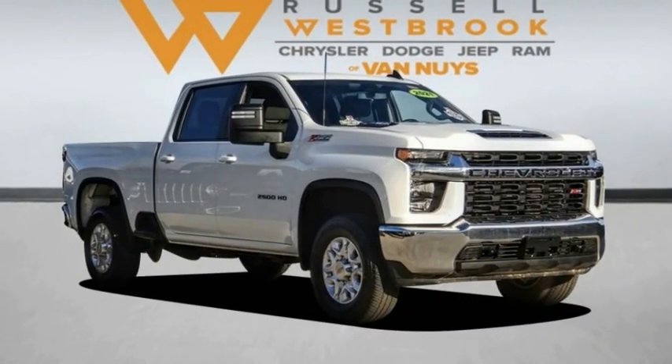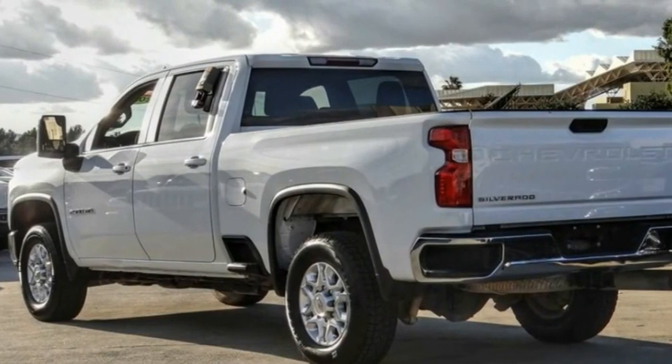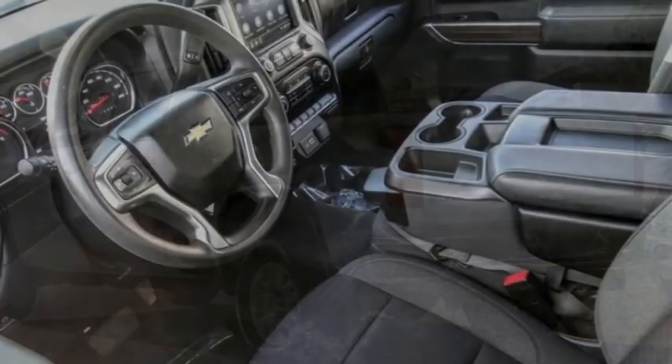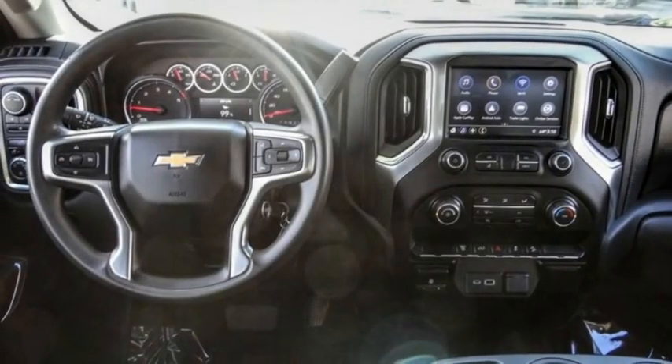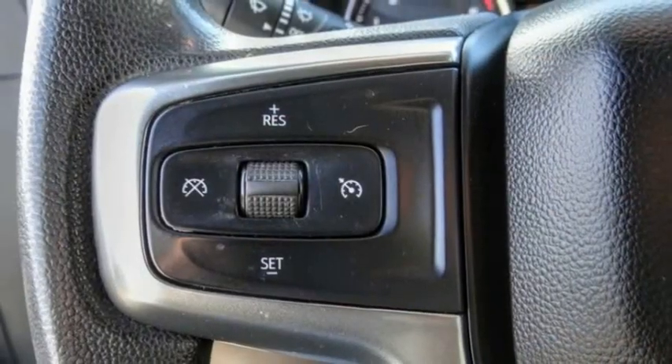Make a great choice today with the 2021 Silverado 2500 HD. This pickup truck pulls unlike any other. This vehicle has less than 55,000 miles.